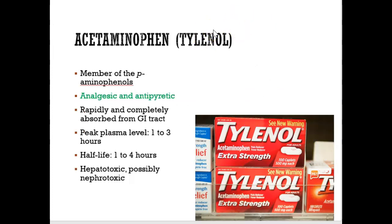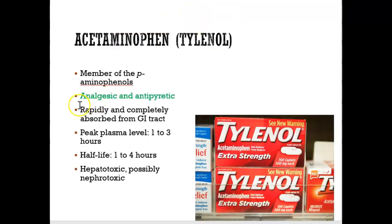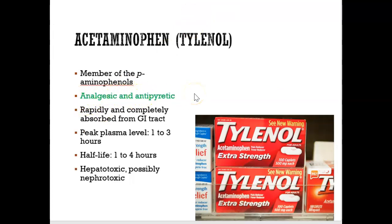Tylenol is not part of the NSAIDs. Tylenol is only analgesic and antipyretic — only a pain reliever and a fever reliever. It's not an anti-inflammatory. So if someone comes to the dental office and their gums are inflamed, the doctor will not prescribe Tylenol because it won't help with the inflammation. Instead, the dentist would say to take Advil or aspirin, because both have anti-inflammatory effects.